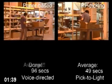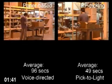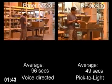Voice directed picking averaged an order completion time of 1 minute 36 seconds, or 96 seconds.